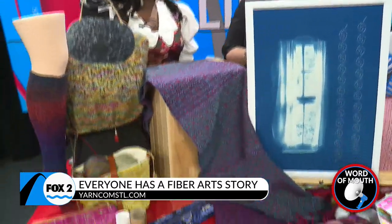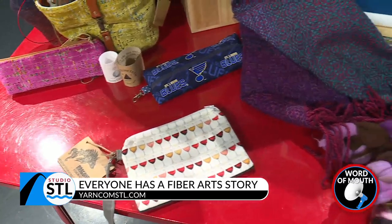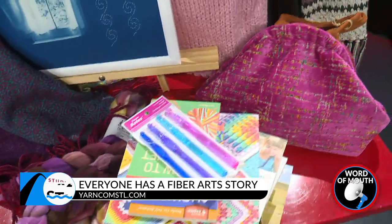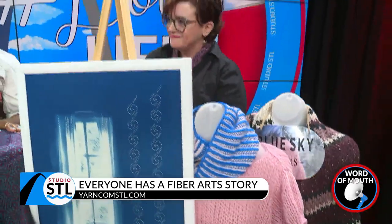We also have Dragonfish Handmade Goods and Red Door Fiber Studio. So lots of great local St. Louis makers, but also small makers across the country. And I think there's something to be said about handmade, good quality items.